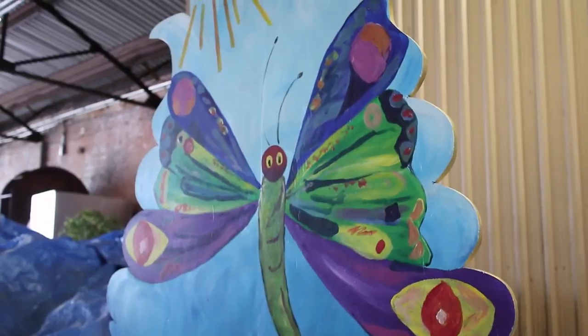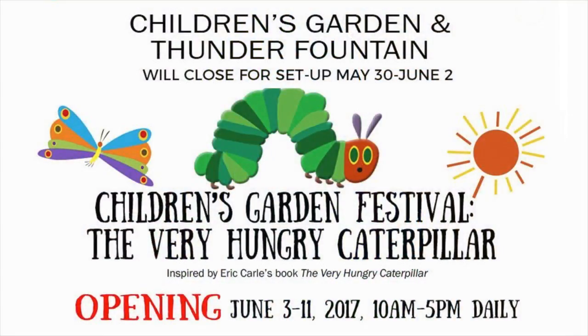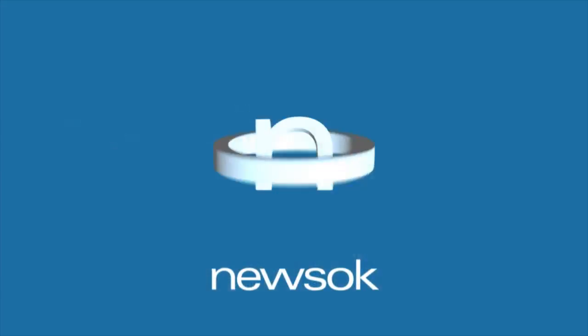It opens up June 3rd and runs through June 11th. It's a nine-day festival. It's six dollars for non-members, and that's ages two and up, so adults also. And then it's free for members and ages two and under.